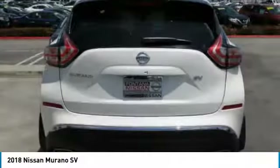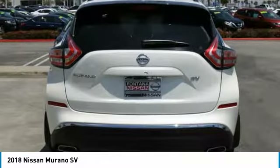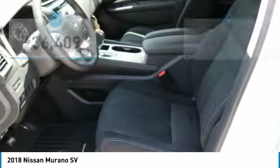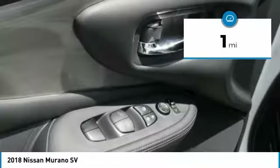Great fuel economy and a powerful V6 engine combine to deliver a refined driving experience and is priced below $40,000. This vehicle has less than 100 miles.